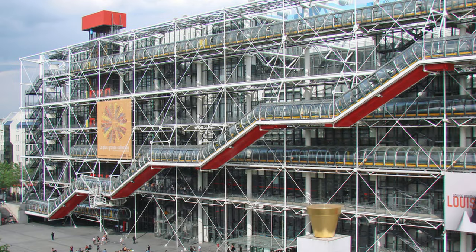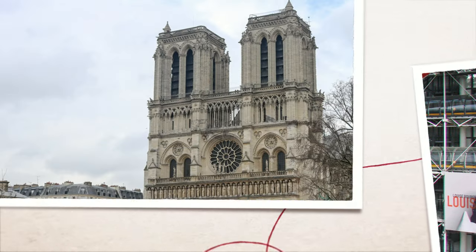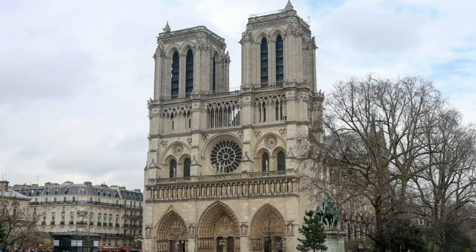Centre Pompidou is one of the coolest buildings in town. With only three days in Paris you probably won't have time to go inside, but it's worth visiting just to look at the incredible building, which houses the National Museum of Modern Art — Europe's largest modern art museum — with works by Picasso, Matisse, Kandinsky, and the lovely square right behind it.